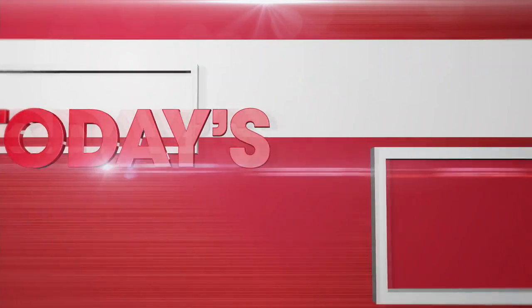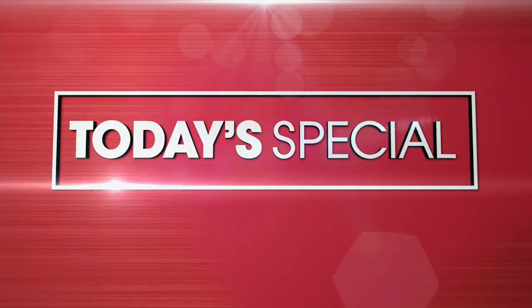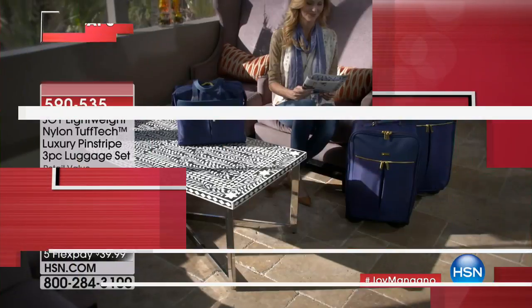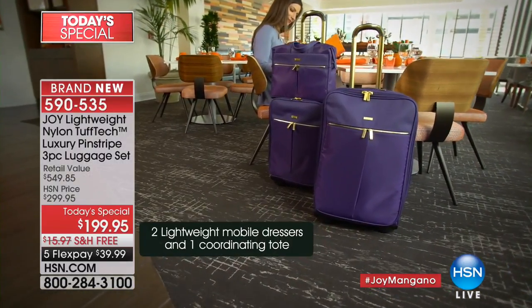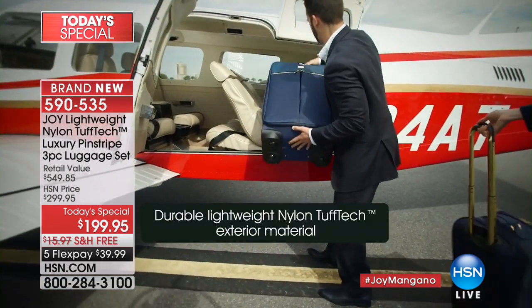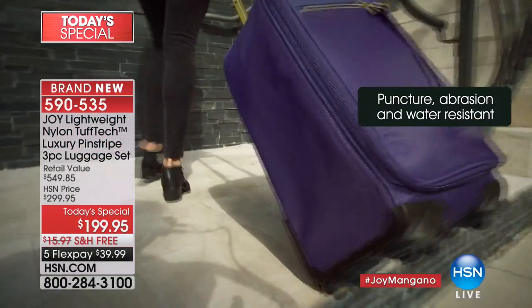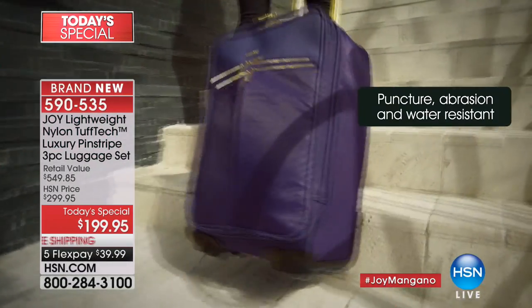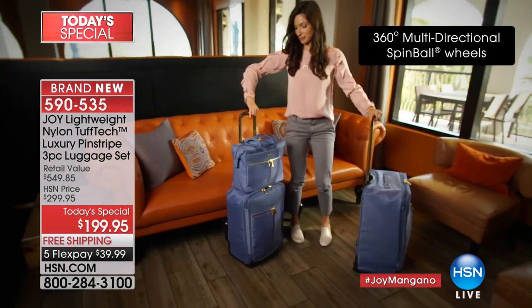It's our best buy of the day. Check out our today's special. With over 10,000 sets already spoken for, here is your chance to get the most beautiful luggage with the latest technology. It is as gorgeous as it looks. It is super duper lightweight — the most lightweight luggage Joy has ever done.